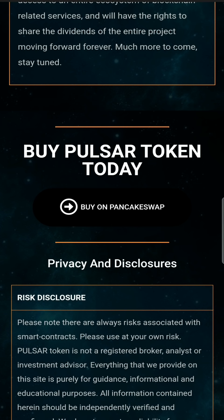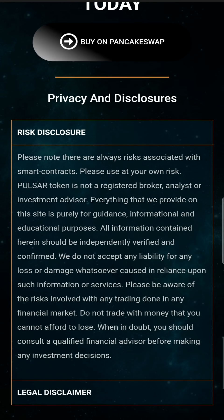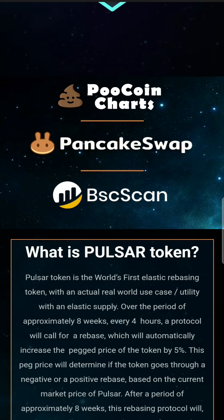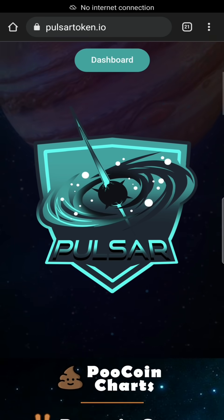If you buy these on PancakeSwap, this is just informative. There is a low supply token in the market and a low price token — that's why it's trending on Twitter. If you are interested in this token, please visit our website. If you want to see the chart, we will see PooCoin. Supply-wise, there are only 2 crore tokens, so it is a low supply token.